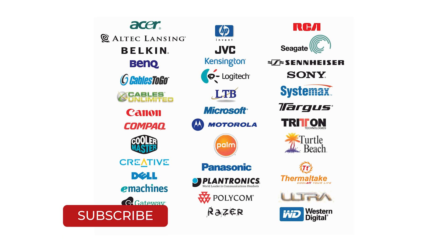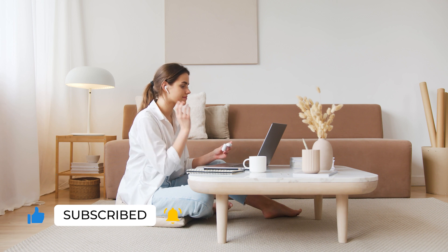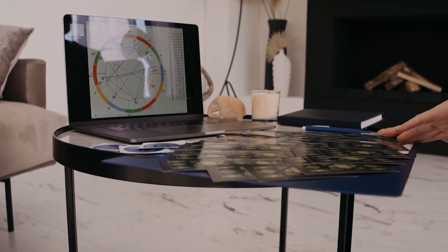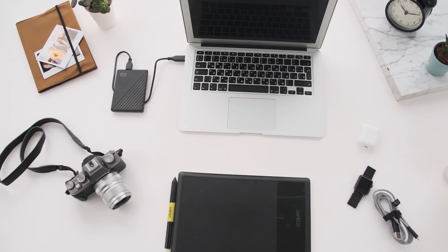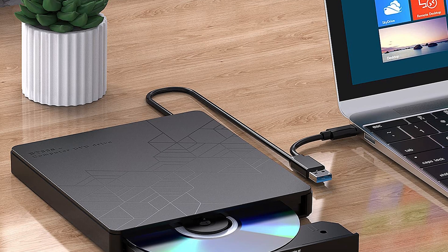Every passing day, laptop manufacturers are competing to make a powerful laptop that leaves every other brand behind and is also lightweight. For achieving a thinner and lightweight laptop, they have considered removing the standard built-in DVD CD drive. Today, rarely any laptop has a built-in DVD CD drive. This leads to the ever-growing demand for CD-ROM external drives in this era.